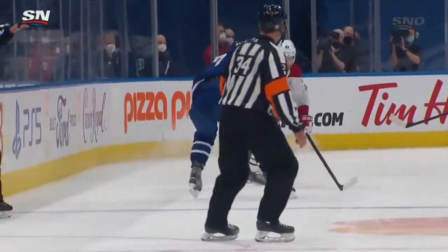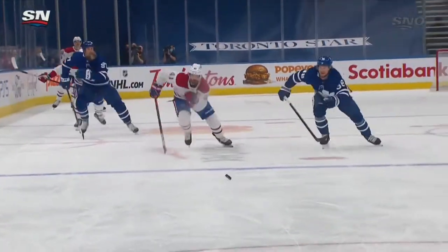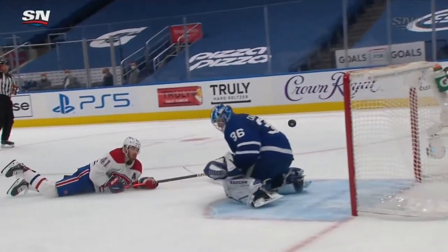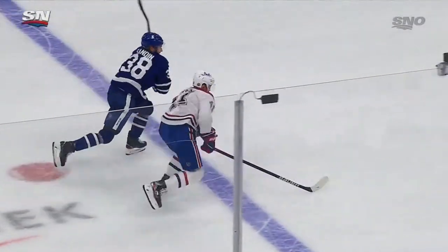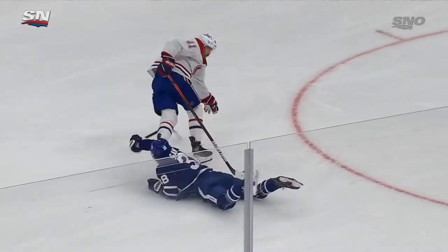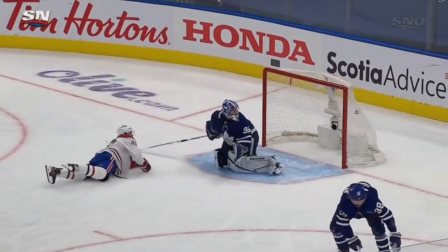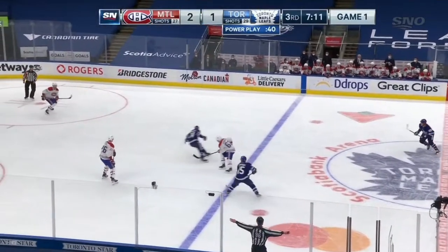Thornton gets the back pass here by Matthews. Great job, though, of Armia just chipping it away, and this is a foot race that is a hard one to win. Sandin with a little trip of Byron, but how about his heads up play? Kept control — watch himself focus, his eyes on the puck. He gets control of the bottom hand and just chips it up and over Campbell, who thought he was going to be able to get to that puck first.